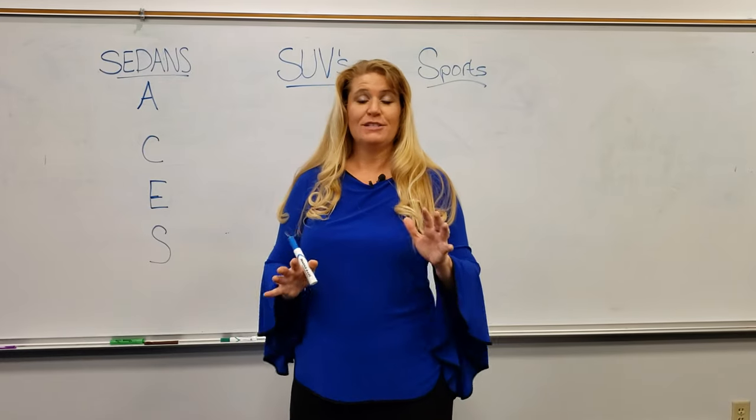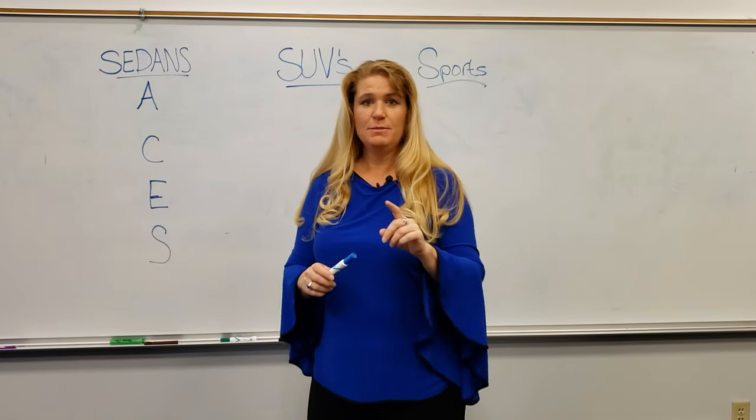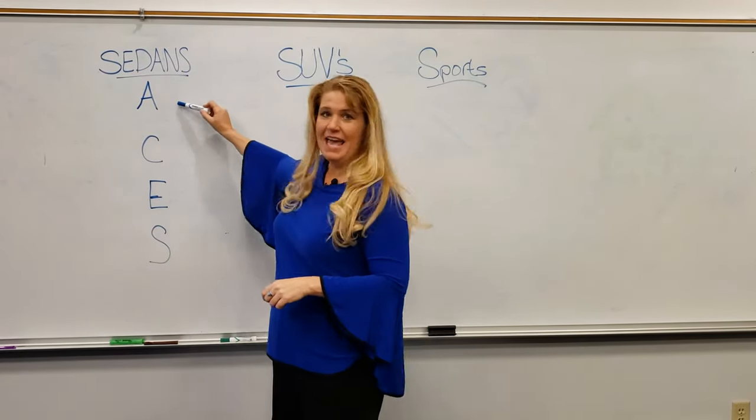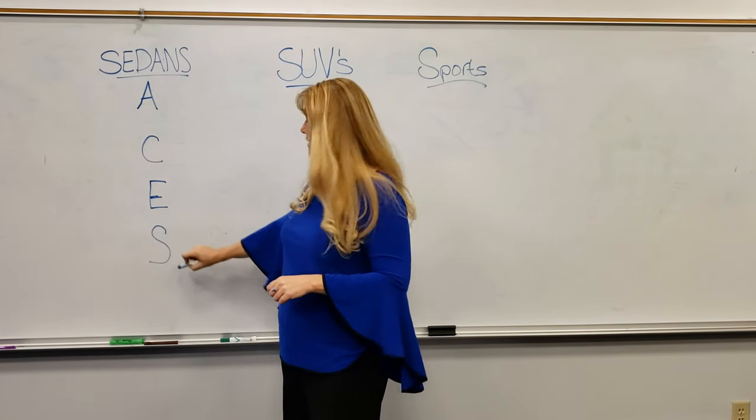So we're going to take this from the top. We're going to start with the sedan. In the Mercedes-Benz line today — this is being filmed in 2019 — you have the A-Class, the C-Class, the E-Class, and the S.